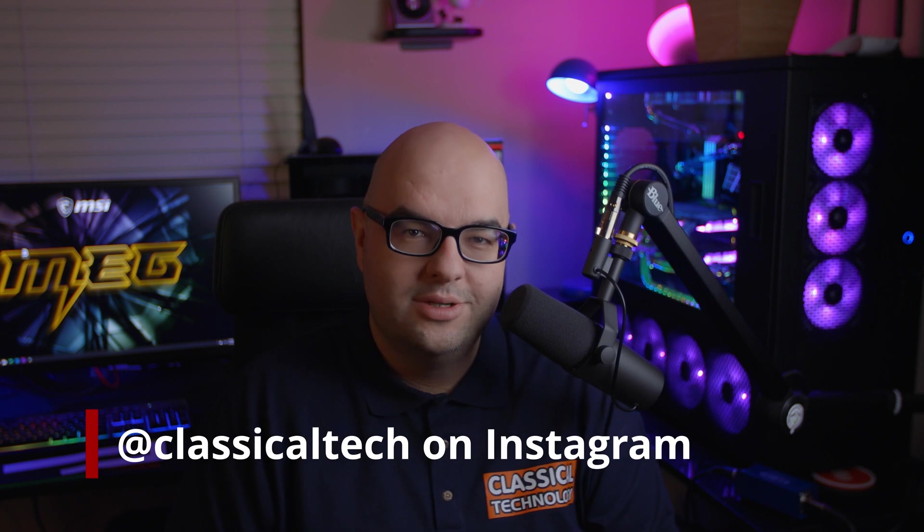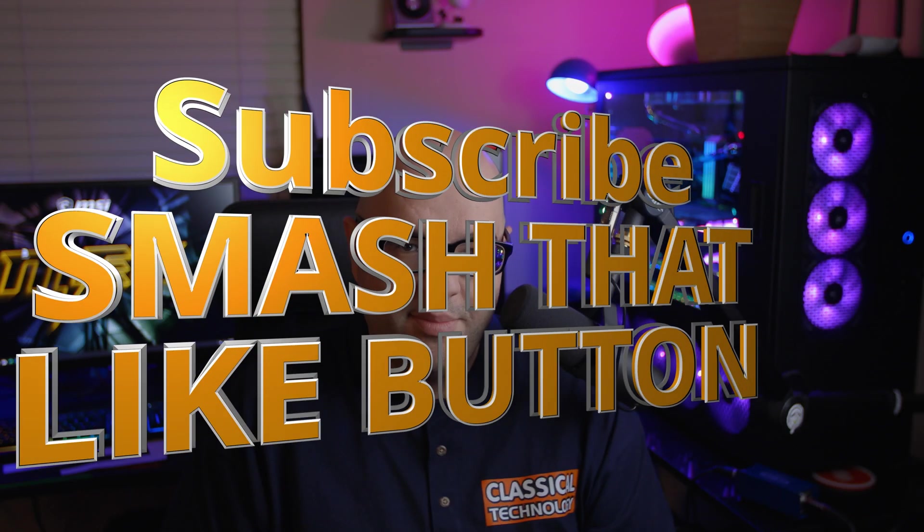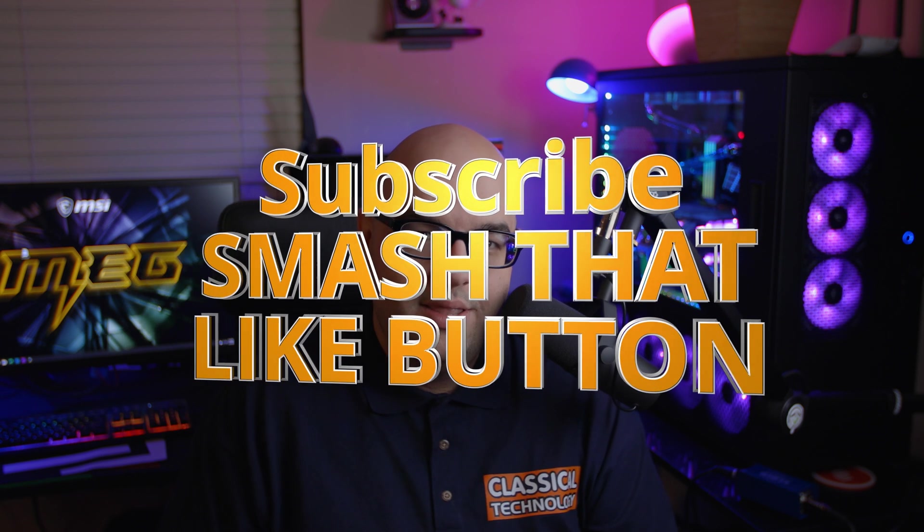Hey guys, Tiago with Classical Technology here. Thank you for joining me for another video. Remember to subscribe if you like my content, smash that like button, leave a comment below. Is this a GPU that you'd consider, or do you have something else in mind?